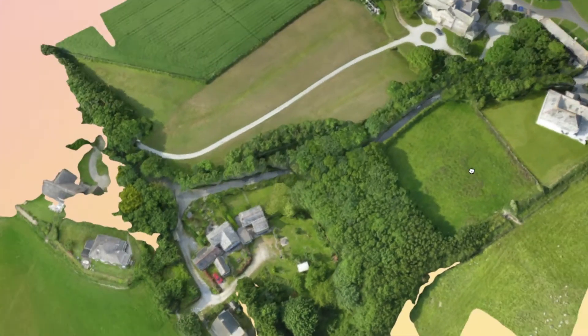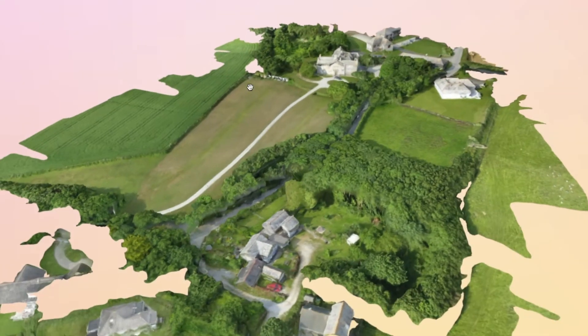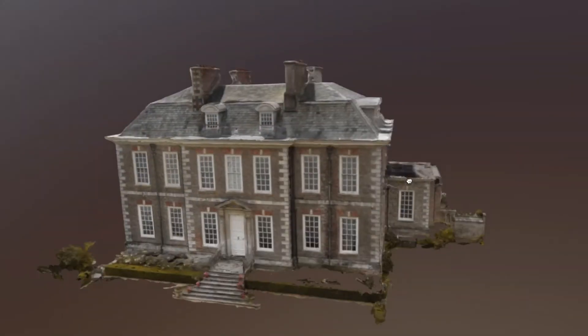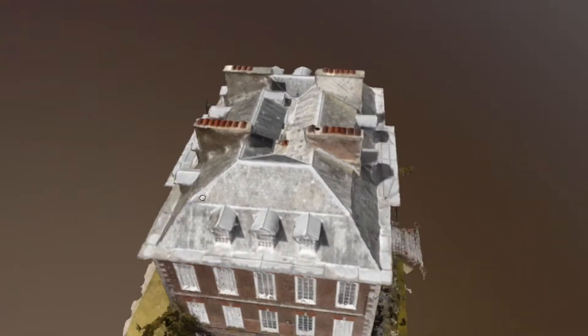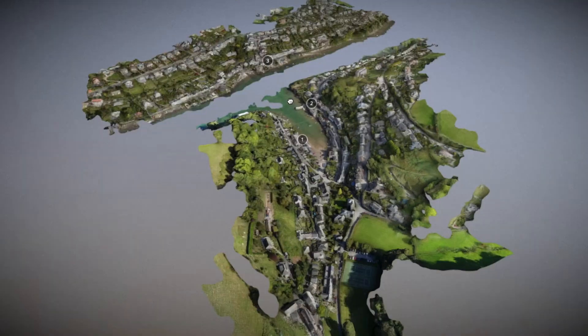I've included examples here featuring a Manor Hotel estate, also a beautiful Victorian Lido as part of a citywide development scheme, a Georgian era Queen Anne designed listed building and its estate, and then moving on to a village that's undergoing a lot of change and needed a multitude of perspectives.